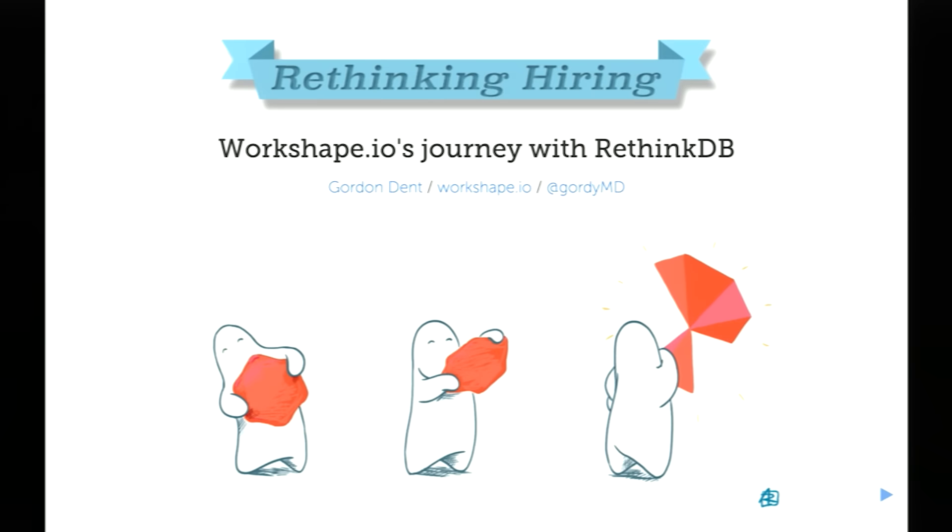My name's Gordon. I'm one of the co-founders of WorkShape.io, and I'm here today to talk to you about our experiences of using RethinkDB in production. I'll begin with some background about myself and WorkShape.io, then dive into our motivations for choosing RethinkDB, how we currently use it, what our deployment looks like, and how we intend to use some of the newer features in the future.